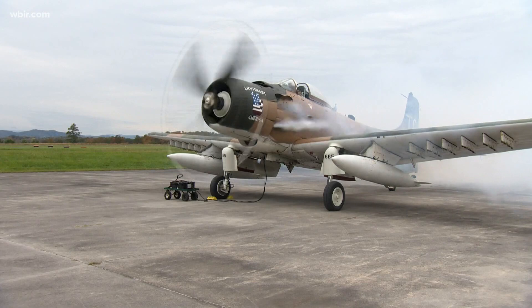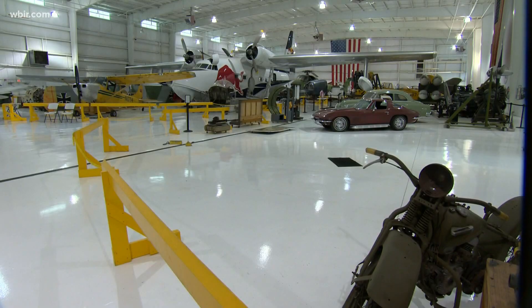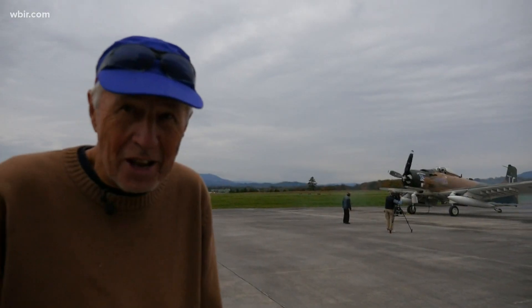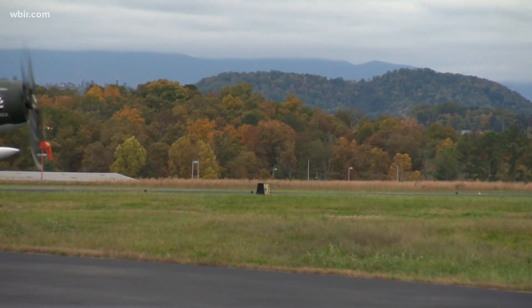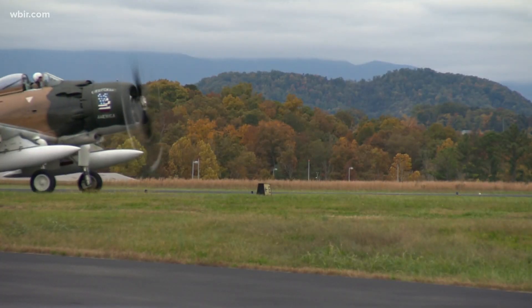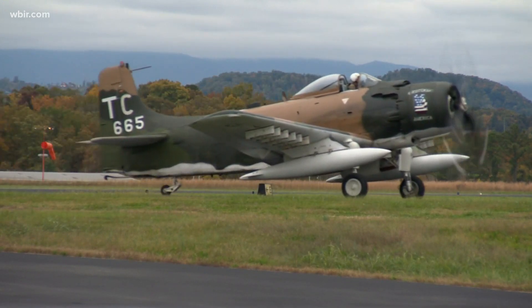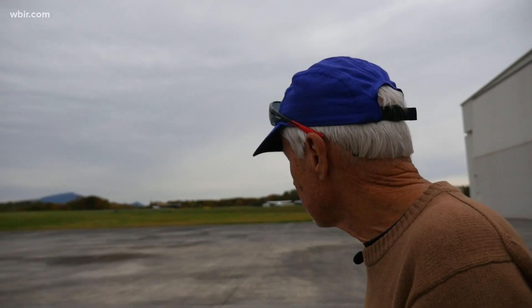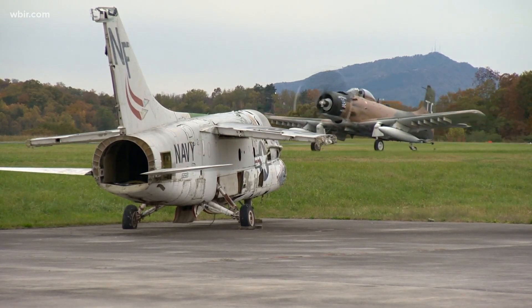Seeing the engine kick on and the prop whirl at speed outside the Tennessee Museum of Aviation in Sevierville — "Isn't that a sweet sound?" — this World War II-era aircraft appears ready to take flight, just like the now 78-year-old pilot of this war machine turned search-and-rescue savior in Vietnam.